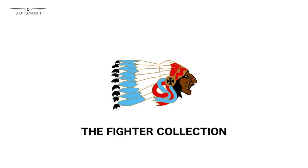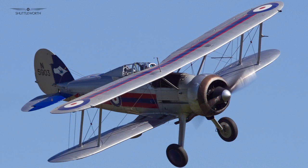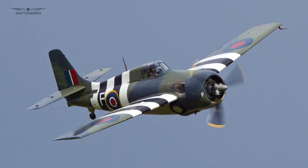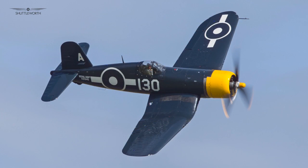To add to the list, there are five aircraft from the Fighter Collection: the Hawker Nimrod Mark I, the Gloster Gladiator, Grumman Wildcat, Grumman Bearcat, and the Goodyear Corsair.